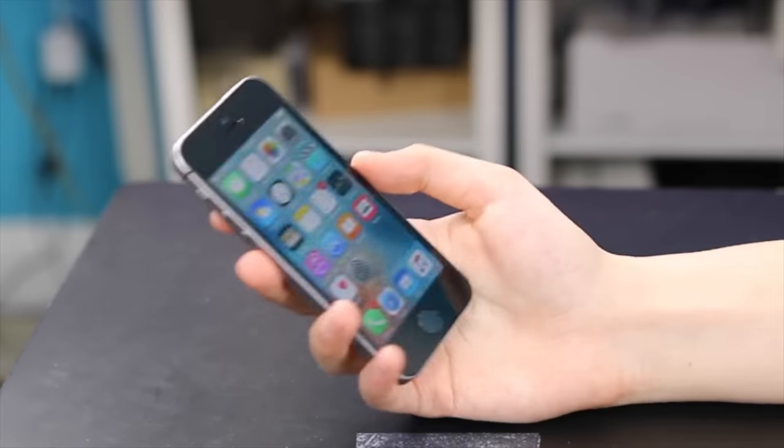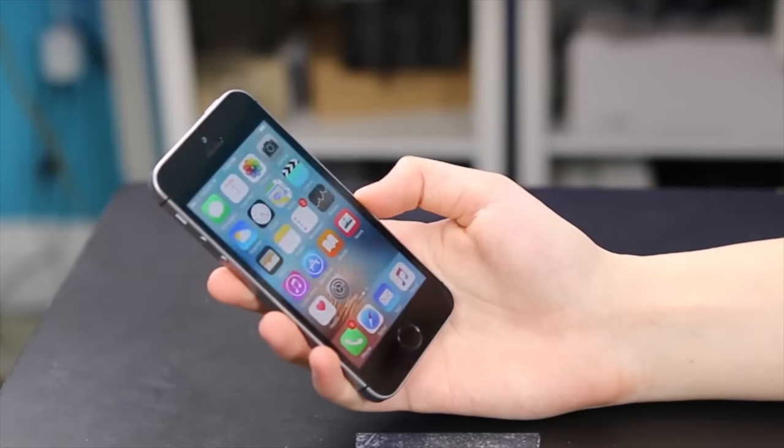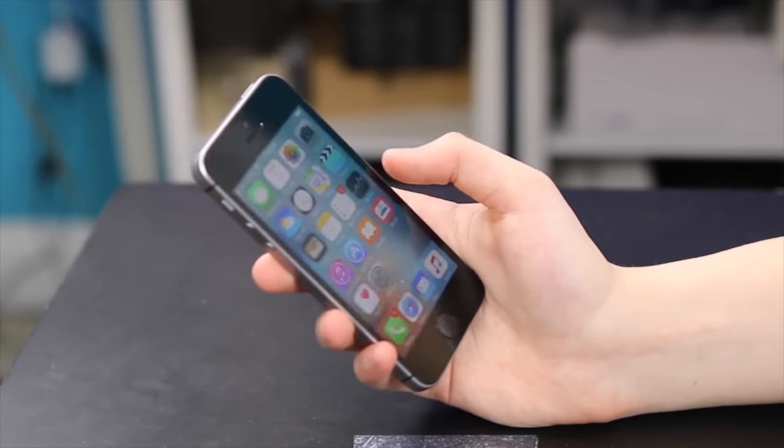The iPhone SE, when it came out in 2016, kind of took the market by storm. It was a compact phone, which we were in desperate need of, at a pretty good price — which is not that common for Apple — and it sold like crazy. And then there was kind of radio silence. Phones continued to get larger and more expensive, and companies that were making the flagship killers transitioned into making flagships.